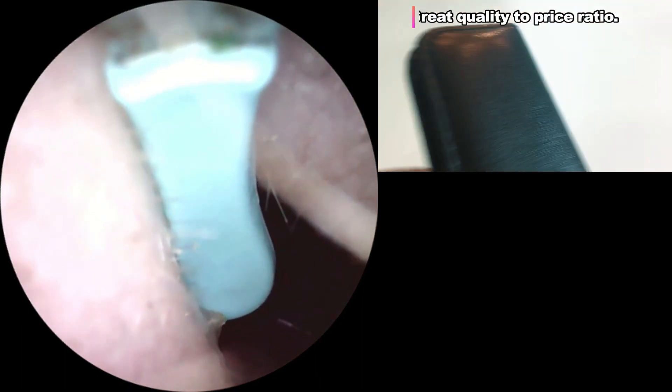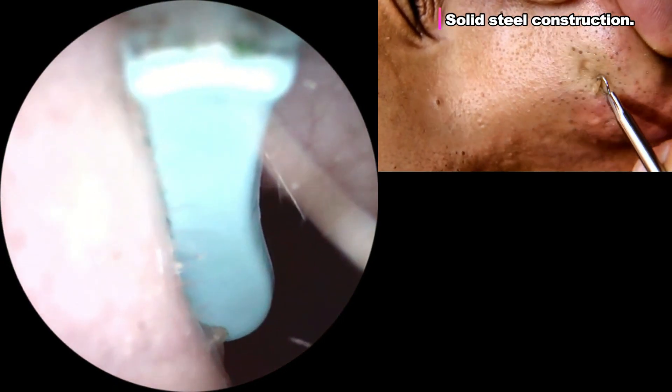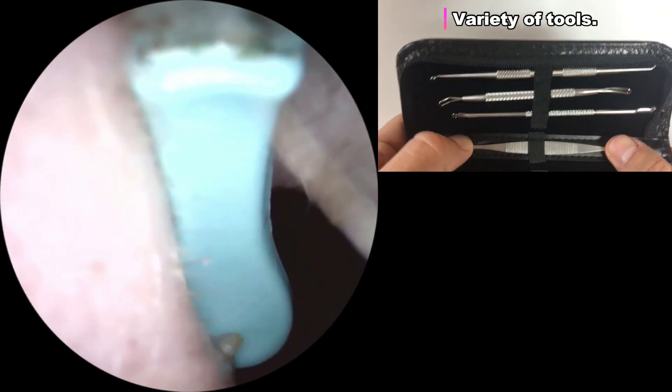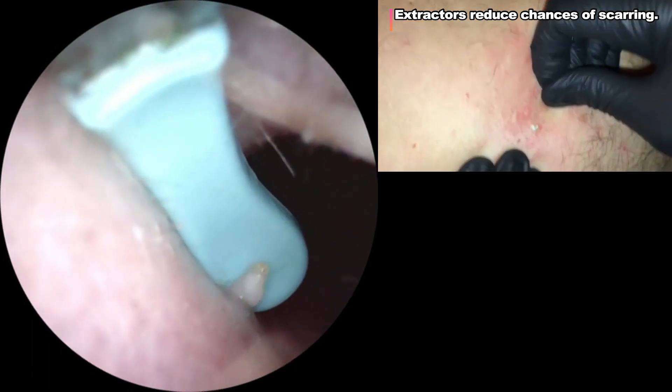Hey folks, to get rid of blackheads and blemishes the right way, get a Komodone extractor kit. This one here is the best we could find. It has a high quality to price ratio. It's got solid steel instruments, a compact case for traveling, and a good variety of tools for all your needs, including a lancet for whiteheads. Using an extractor like this is the easiest and safest method as it reduces the chances of scarring and secondary infection.